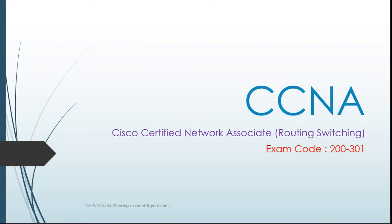Hello everyone, this is Aurob Kumar and in this video I am going to talk about a new exam of CCNA. We are going to see what new things have come and how it is different from the previous exam. So let's have a look at it.